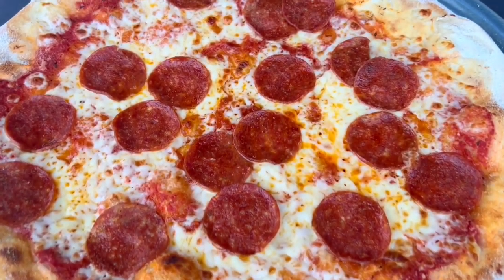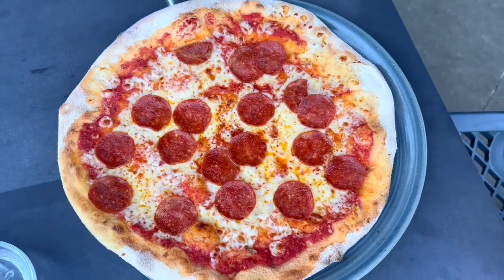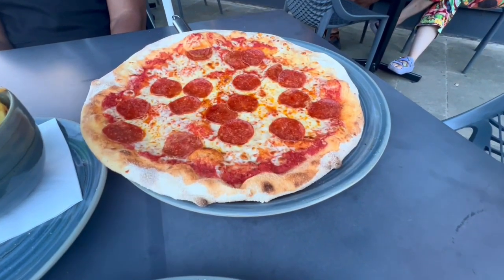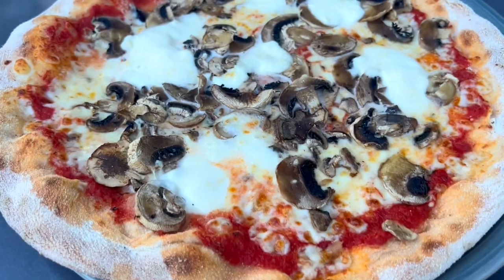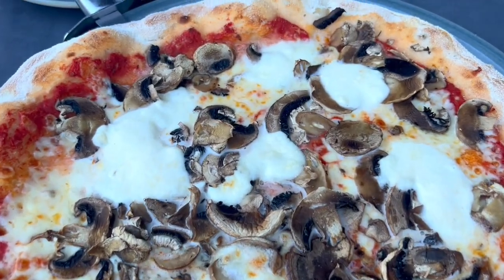Terrence has the pepperoni pizza, just as-is. It's a margarita pizza base with pepperoni — it looks incredible. He has gotten it multiple times and definitely recommends it. Here it is from a wider angle, and it was demolished just moments later.